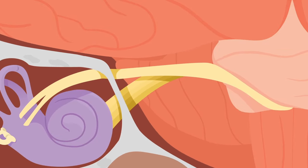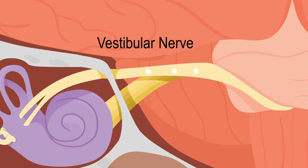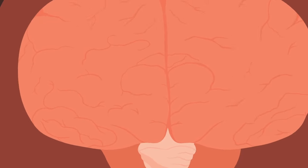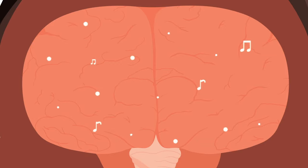Then, the signals from the cochlea travel along the auditory nerve. Signals from the semicircular canals go along the vestibular nerve. These two nerves come together and lead to the brain, where the brain decodes the signals to get information about sound and balance.